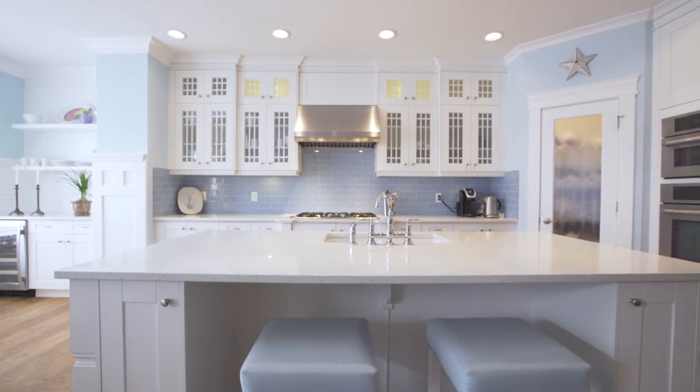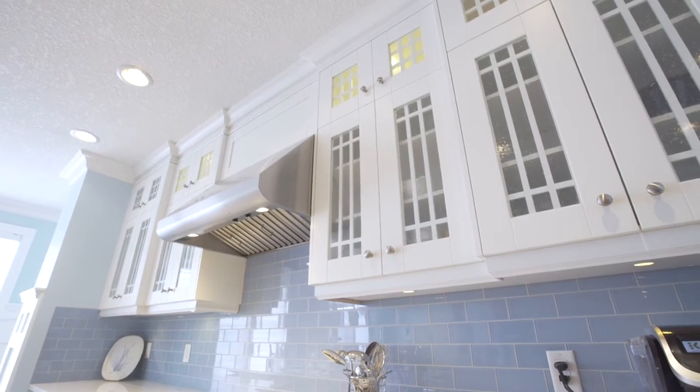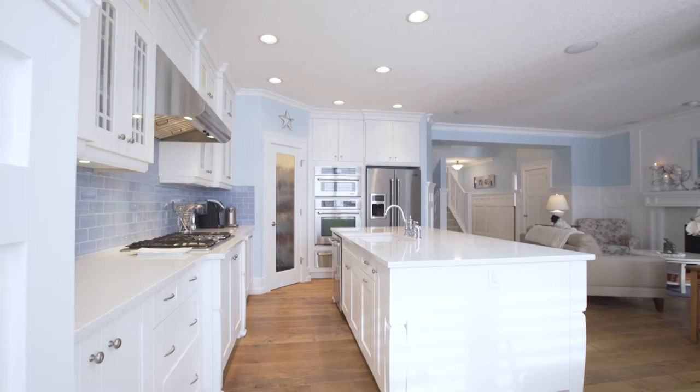The large quartz island provides the perfect space for preparing meals. Custom-designed maple cabinets, finished in arctic white, complement the home's aesthetic.